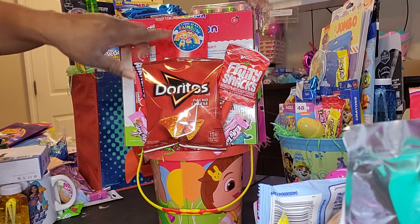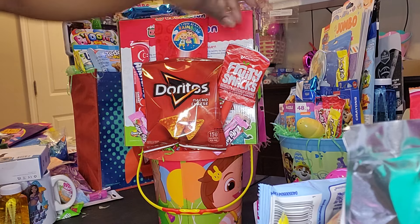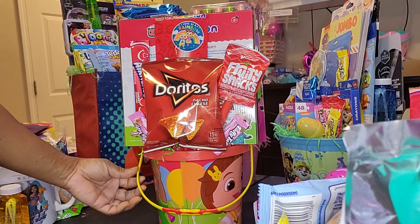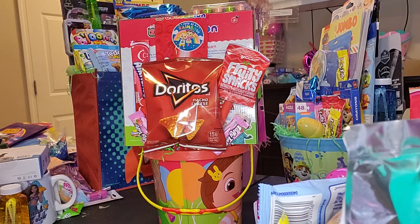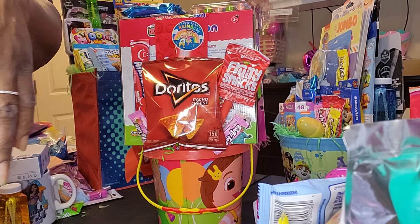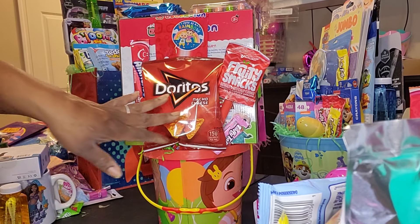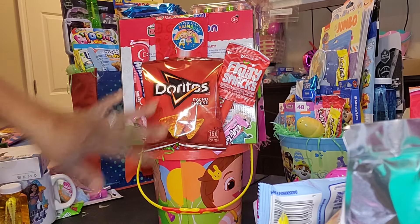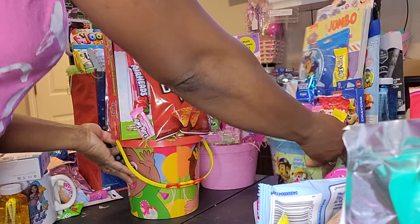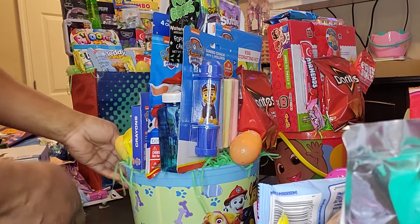On this side I have the Cocomelon wand — that came from Dollar General, I think it was two dollars. Then this is the shovel that comes with the pail. I just put fruit snacks in there. I would have kept the shovel hanging on, but I had to cut the tag off it so I couldn't leave it hanging. I also have some other snacks. That's that one.